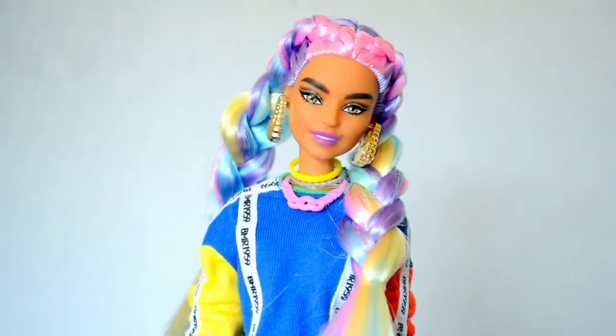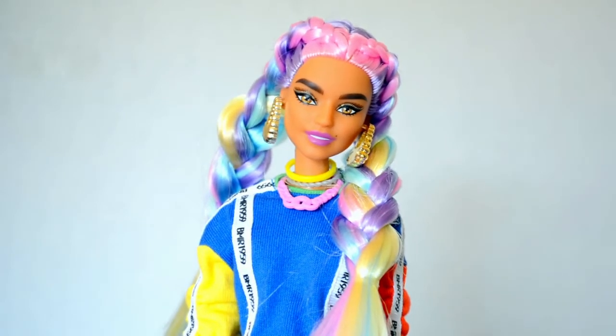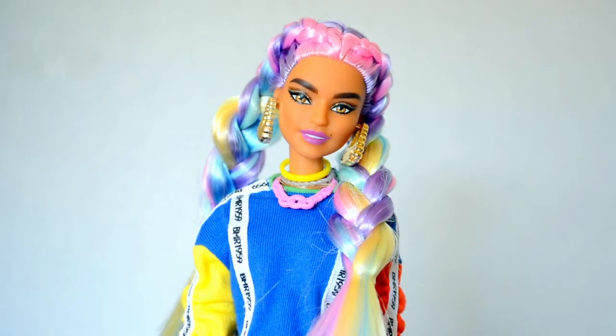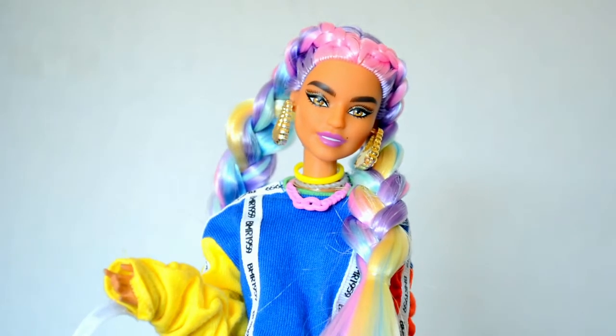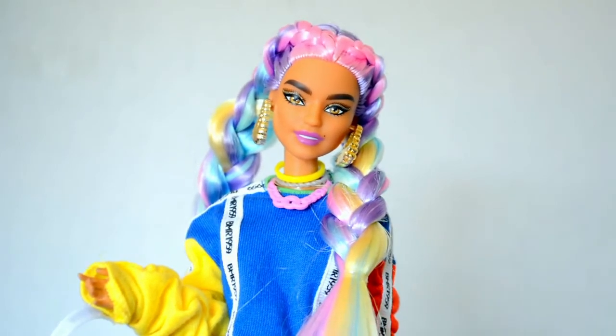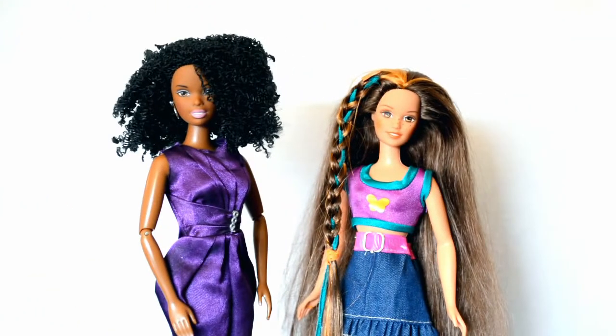Hey dolls, today I'm gonna show you my top 10 favorite thrifted Barbies. I love going thrifting for dolls because I never know what I'm gonna get and I can find some really unique looking dolls for a great price. The Barbies in this video cost me between one and three dollars each. Make sure you watch till the end to see one of my holy grail dolls that I got while thrifting.